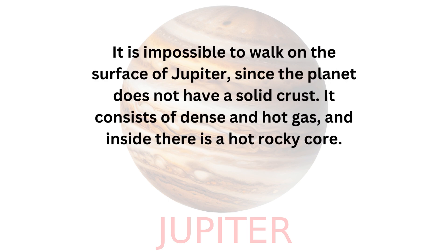It is impossible to walk on the surface of Jupiter, since the planet does not have a solid crust. It consists of dense and hot gas, and inside there is a hot rocky core.